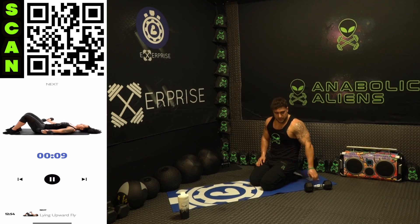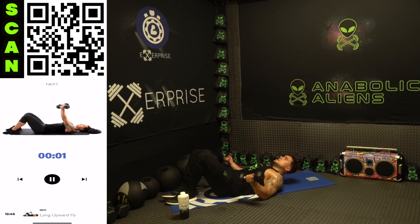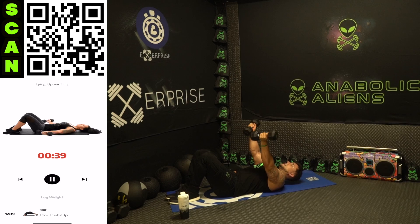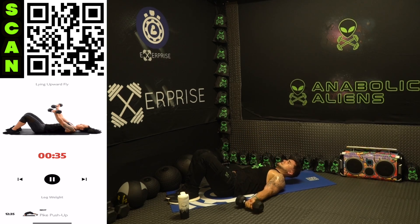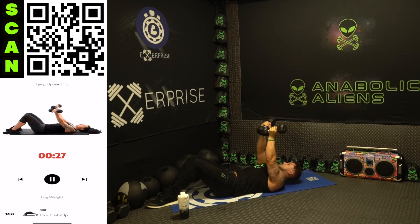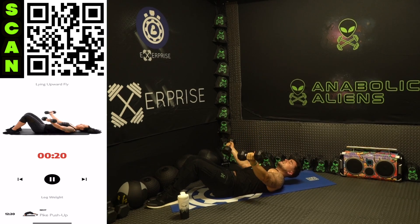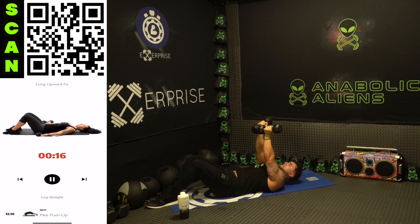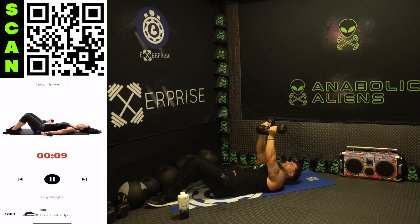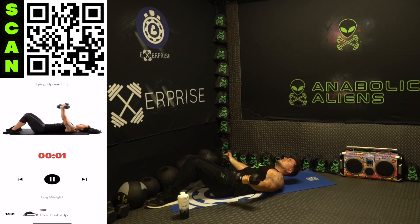Catch your breath — in through your nose, out through your mouth. Next: lying upward fly. Palms up, wide angle at the bottom, bring the dumbbells together at the top — squeeze the chest. Flex that chest as hard as you can at the top, come all the way down, tap the ground, back up.